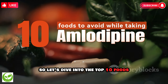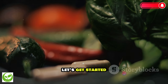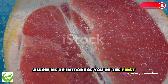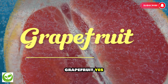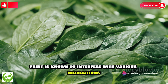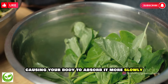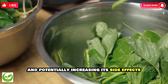Let's dive into the top 10 foods you should avoid while taking amlodipine. The first food that could slow down the absorption of amlodipine is grapefruit. This citrus fruit is known to interfere with various medications, including amlodipine. Its compounds can inhibit the enzymes that metabolize this drug, causing your body to absorb it more slowly, and potentially increasing its side effects.